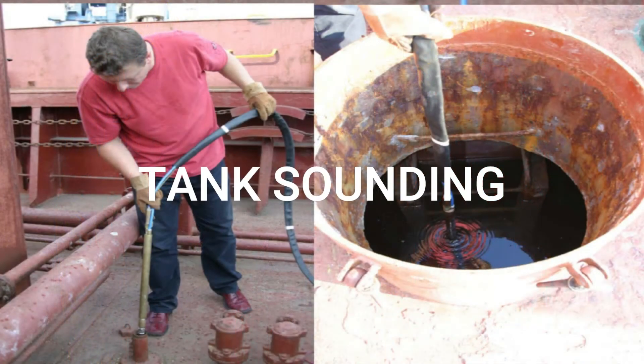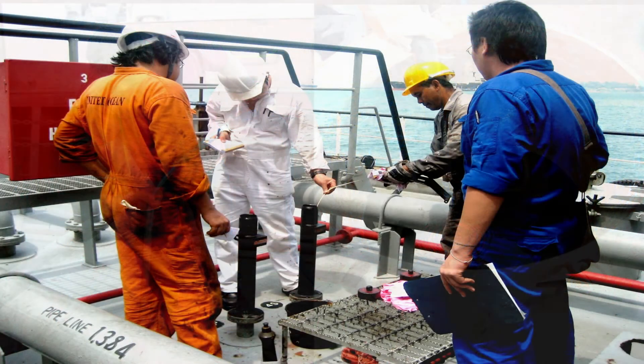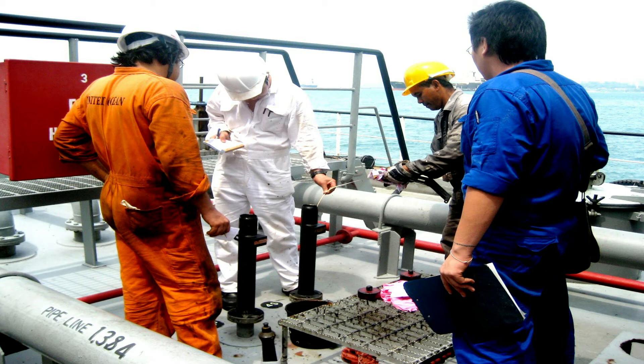Tank sounding. Almost all deck cadets are asked to check tank soundings on a regular basis. Tank sounding is vital for ensuring the stability of the vessel. The fact that the ship's stability depends on the total ballast being carried makes deck cadets realize the importance of the task given to them.